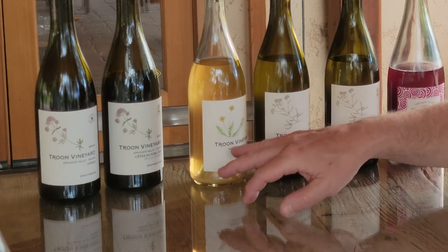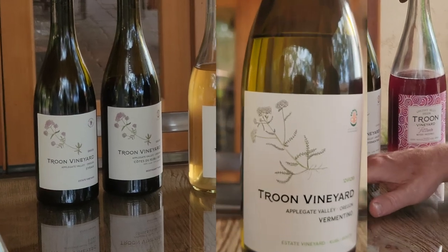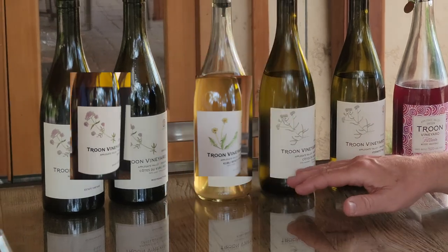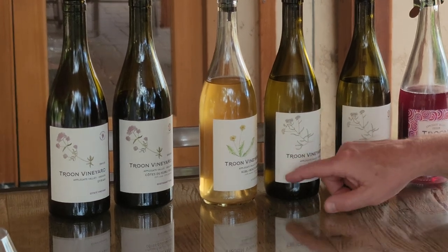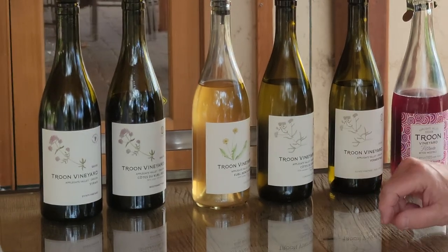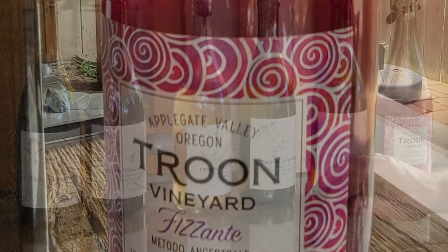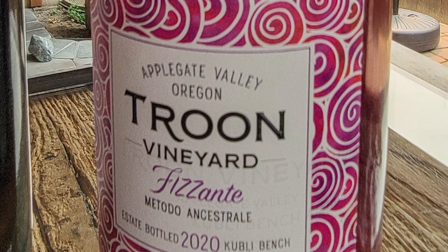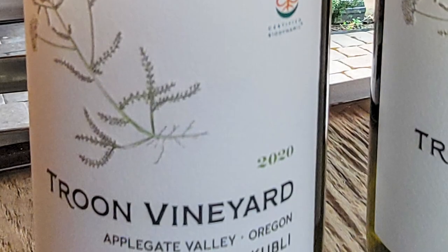The wines have changed their labels to feature artwork of the plants used in their biodynamic preparations: Yarrow on the Vermentino and the Côte de Coupli White, Dandelion on the Coupli Bench Amber, and Valerian on the Côte de Coupli Red. Beyond these wines, they are making Paquette, a Petnat of Tanat, a Vermentino in Amphora, Nouveau-style carbonic maceration Grenache, and other really interesting and delicious wines. The wines have a vibrance — part from growing in the Applegate Valley, and part from the biodynamic methods used to grow these grapes. The wines are alive and delicious.